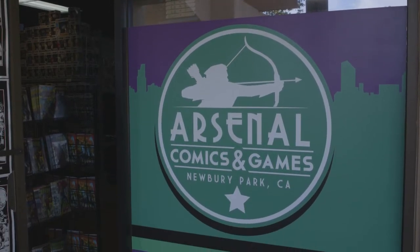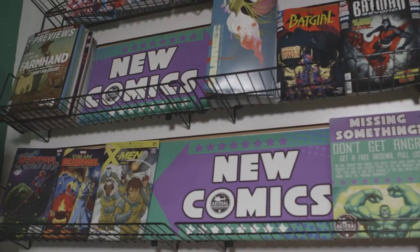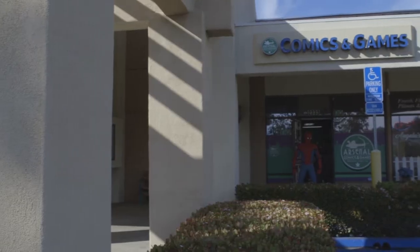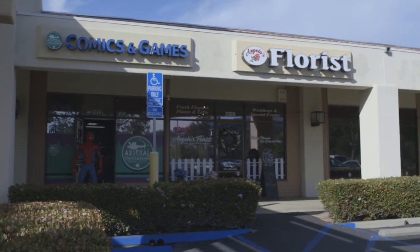Arsenal's color scheme is green and purple with a little bit of black. The store's logo was crafted by my partner Paul, who is a co-owner of the store and does all the store's graphic design. Arsenal is very big on being a team experience — without our great staff, the store would be nothing.